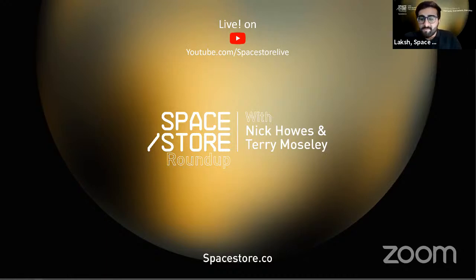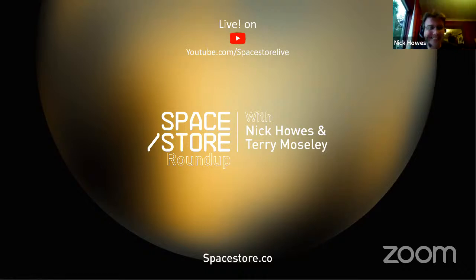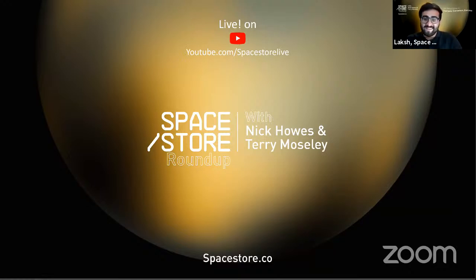Welcome to the end of summer roundup of space news. Today's session is pre-recorded, so please leave any questions or comments in the comment section below. Nick and Terry will try to answer them in the next roundup.